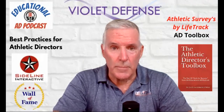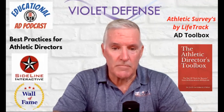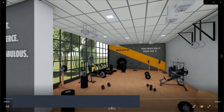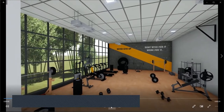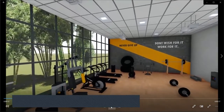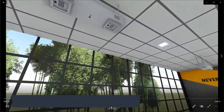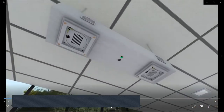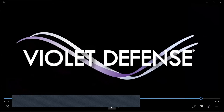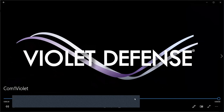Welcome back to another episode of the Educational AD Podcast brought to you by Violet Defense. Violet Defense is dedicated to protecting our world from germs by bringing the power of UV disinfection to everyday spaces. Their patented technology enables them to harness the power of the sun to incorporate ultraviolet light into products and environments like never before. Visit them at www.violetdefense.com.